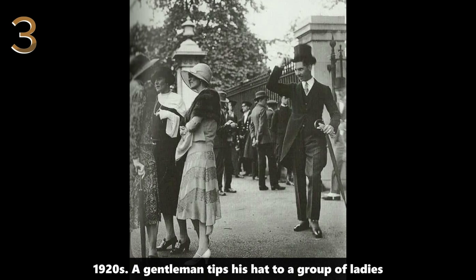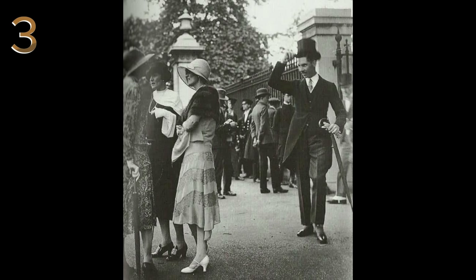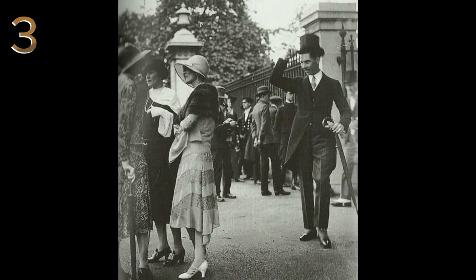1920s: a gentleman tips his hat to a group of ladies. A gentleman tips his hat to ladies on a busy 1920 street, reflecting the social etiquette of the time.